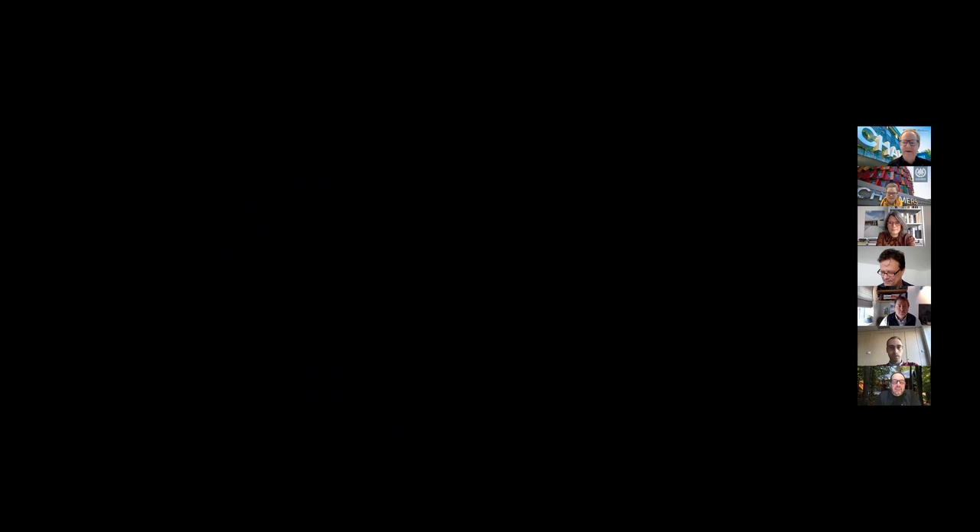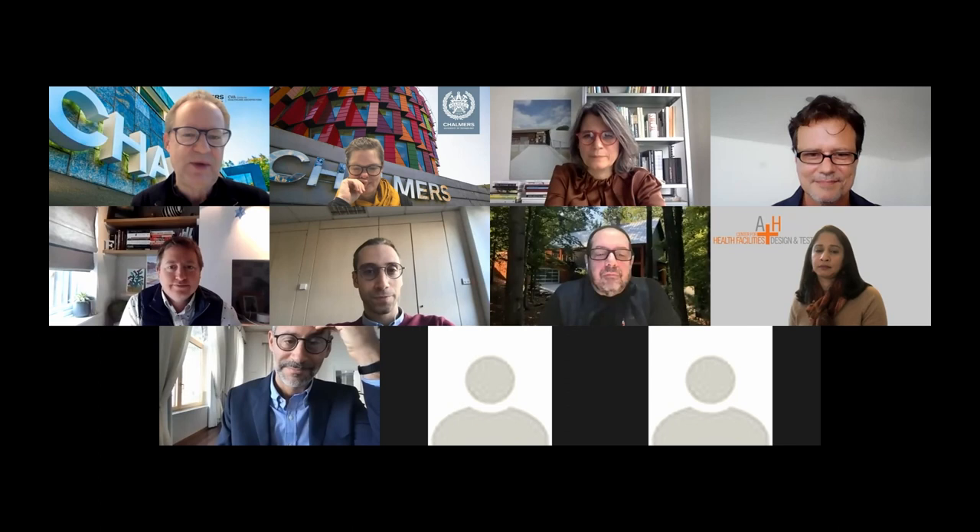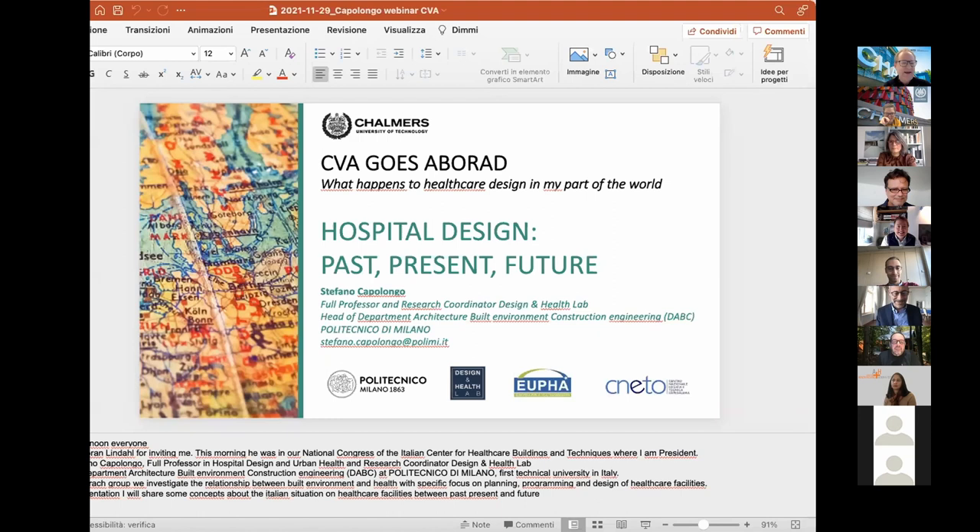In perhaps 20 years' time we will have a refurbishment seminar on these developments. We are now moving over to Italy and Stefano Capolongo. To recap the presentations so far: Andrea from the Netherlands, Grant from the UK, and Marcio from Brazil — and now Italy before we finish the first session with David and Angeli from the US. Over to you Stefano. I know you've been busy in meetings and were at a conference this morning.